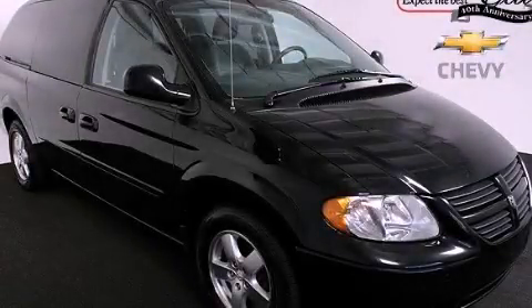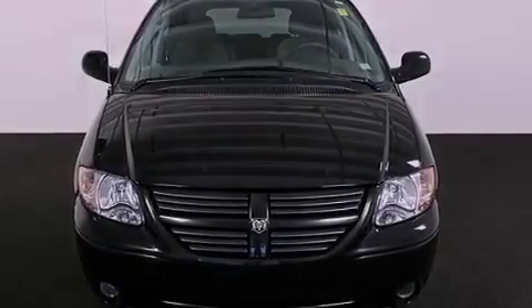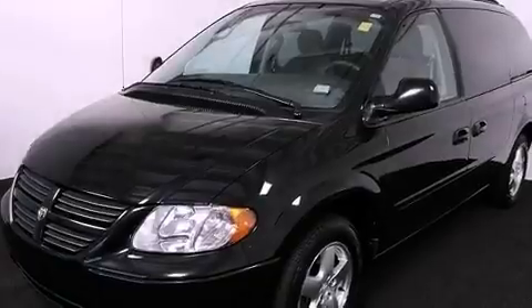This is a 2005 Dodge Caravan, the vehicle with enough space for you and yours. It features a 3.8-liter six-cylinder engine and a four-speed automatic transmission.